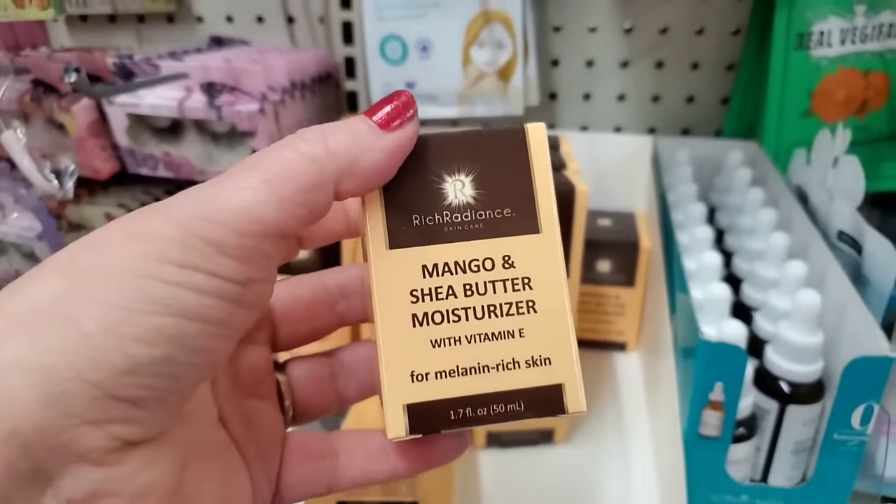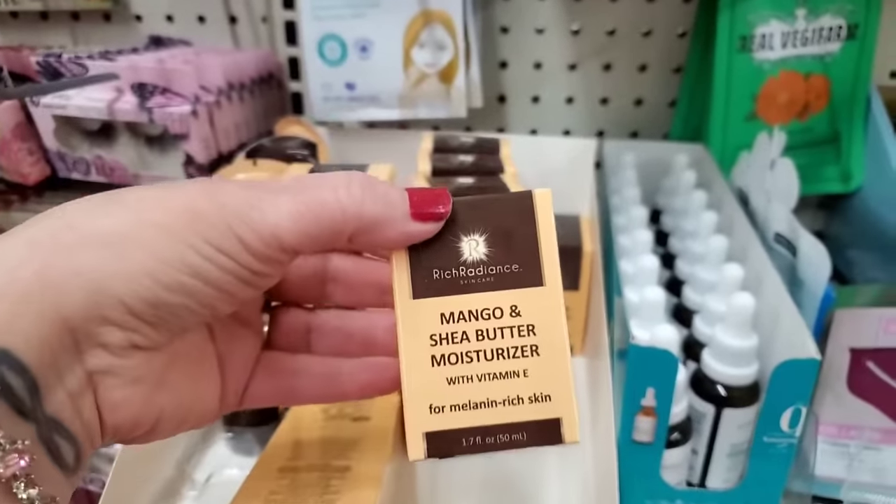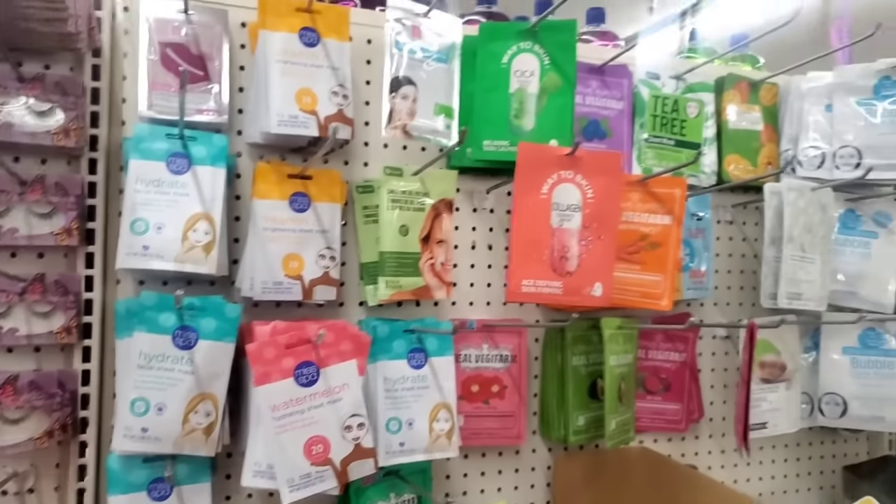We have Mango and Shea Butter Moisturizer with Vitamin E — this sounds really good too. This year for Mother's Day, Dollar Tree brought in more masks than we've seen on October 31st in the Village for the Halloween Parade.